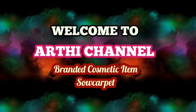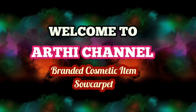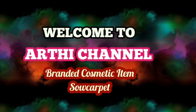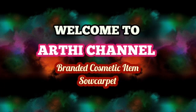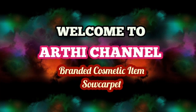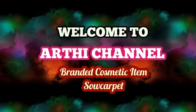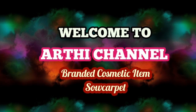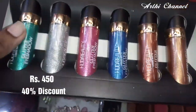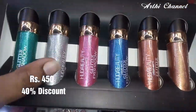Hi friends, I'm going to show you a very useful vlog. I'm going to show you audio offers in a shop called Branded Cosmetics. Let's see how the collections are. We are going to show you a full video. Now I'm going to show you 40% offers.